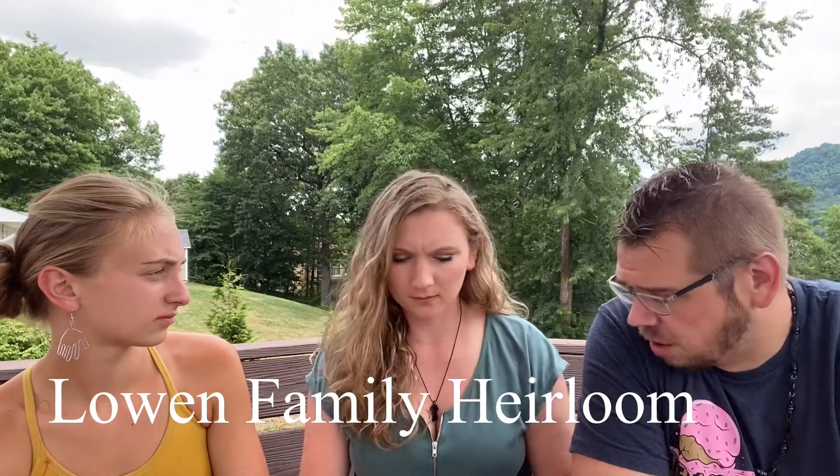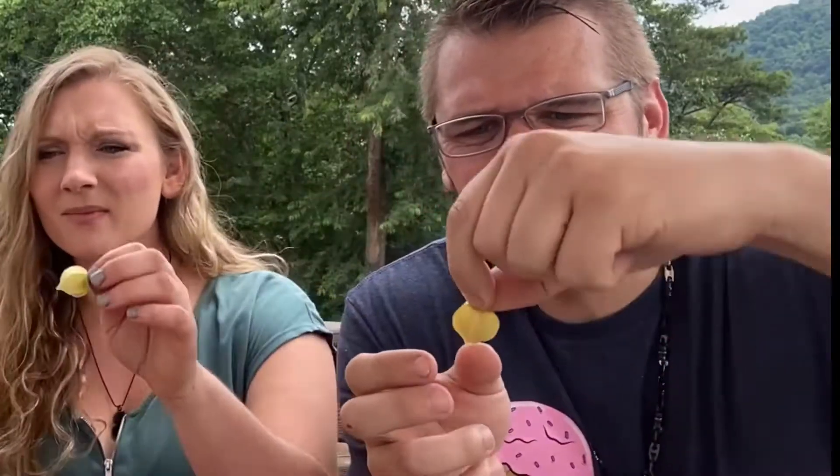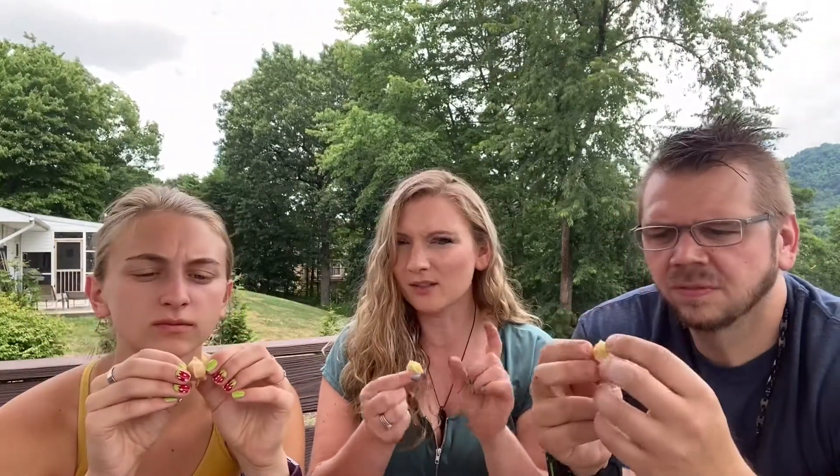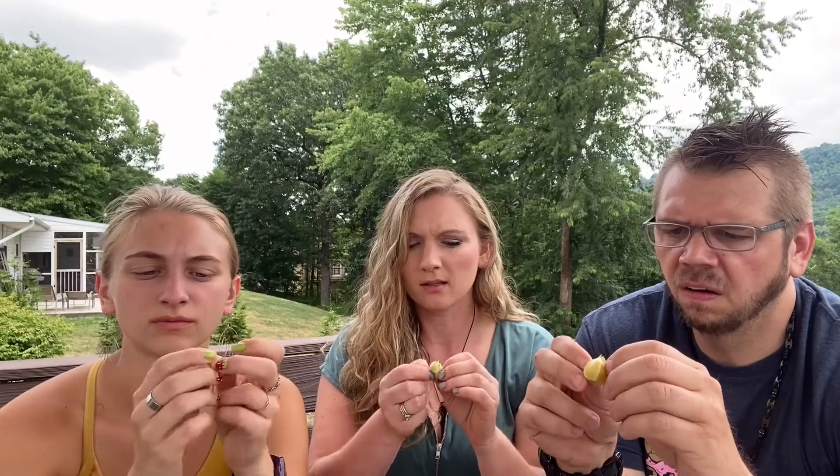These are the Lowen Family Heirloom variety, and they're still in the husk. Let's get a close-up of that. Wow, I've never seen anything like this. It looks like a little pumpkin — like a little hanging thing. So you don't eat the outside; you leave the outside on until you're ready to eat them, and that keeps them from going bad. Ben asks if they fall on the ground — yes, you wait until they fall on the ground. I use the husk as a little handle, then pop it off. Ready?